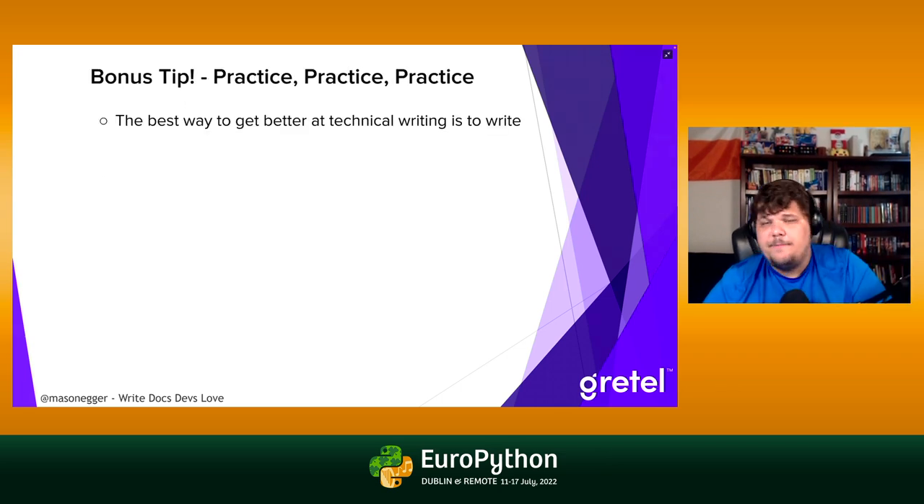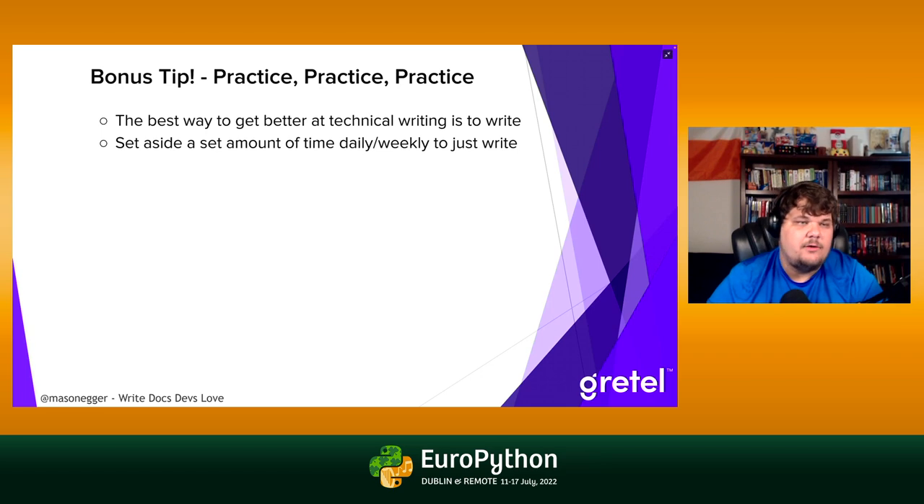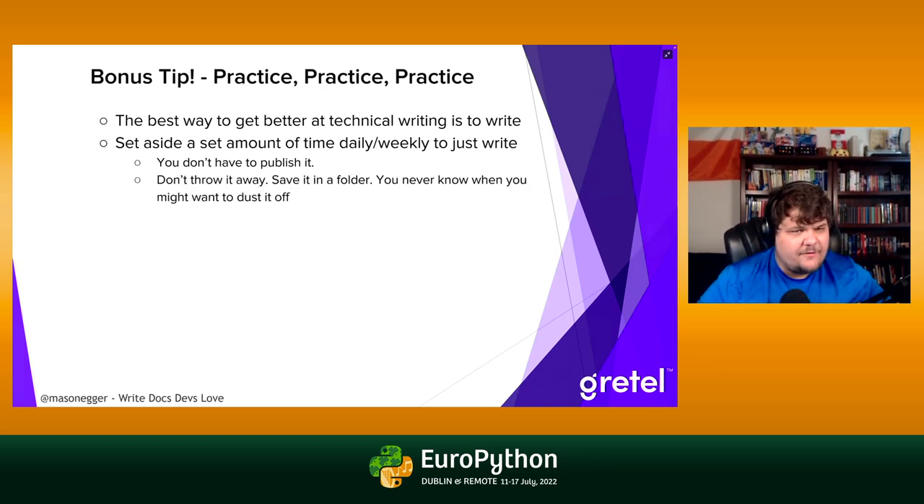Bonus tip: the best way to get better at technical writing is to write. Like everything, practice makes perfect. Set aside a set amount of time — daily, weekly, monthly — it doesn't matter. You don't have to publish anything you write, but don't throw it away either. Save it in a folder; you never know when you might want to dust it off. Just practice — it really will get you far.